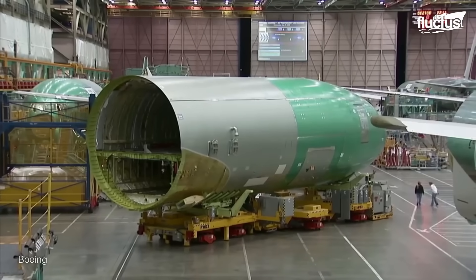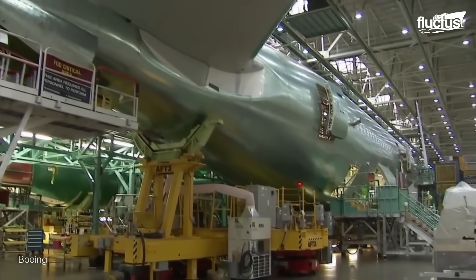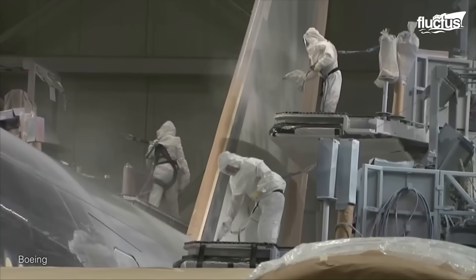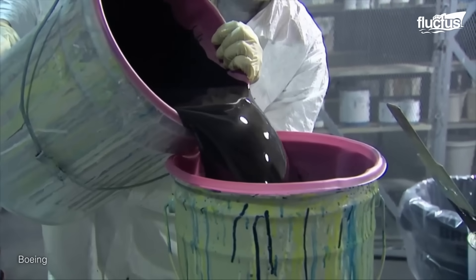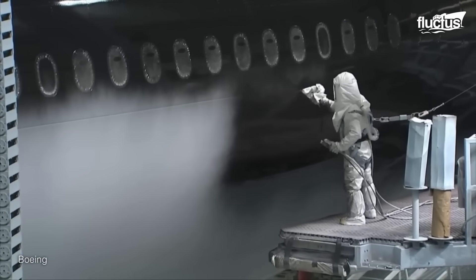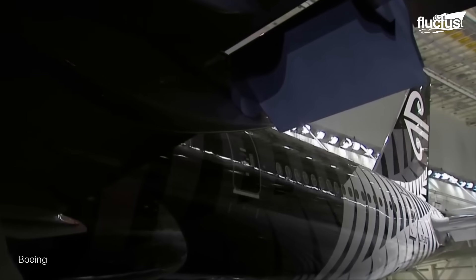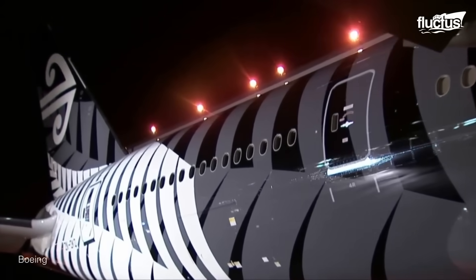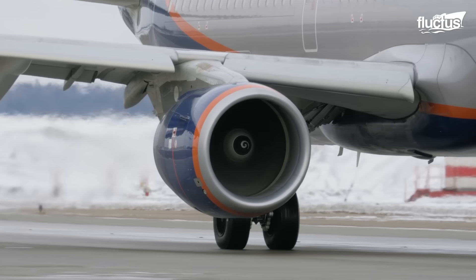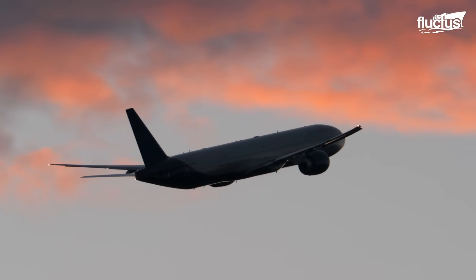Boeing frequently produces its commercial aircraft on contract. This means that when each plane is assembled, the company already knows which airline or shipping group will receive the finished product. As a result, each plane will be painted and decorated to suit the final airline's brand. So even though the planes themselves may be the same, a 747 designed for Qantas will look nothing like a 747 designed for Atlas Air. This makes the delivery of the very first plane in an order a major event. In most cases, the finished aircraft will simply drive directly onto the tarmac from the final assembly line, taxi onto the runway, and take off toward its new owners. It's a dramatic yet practical way to make delivery of a multi-million dollar investment.